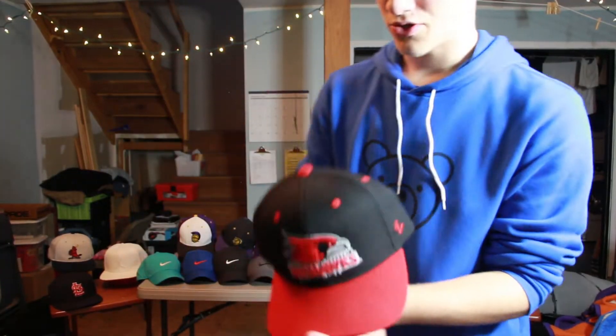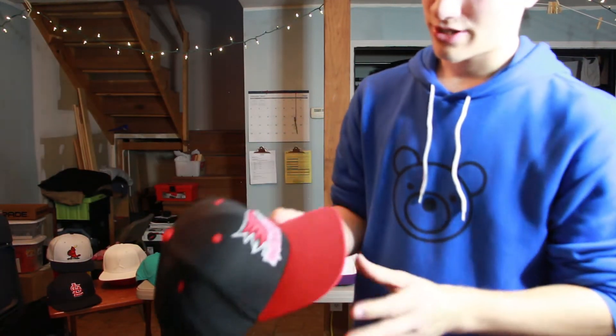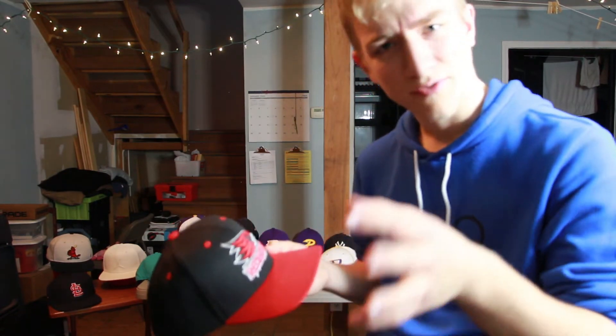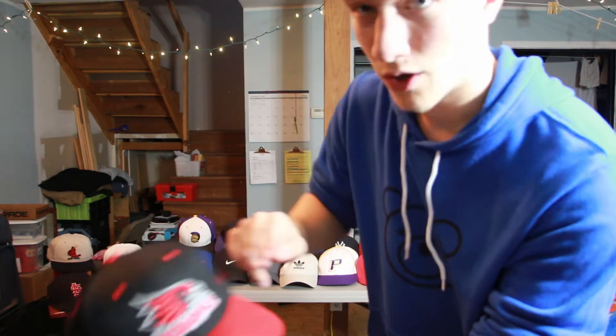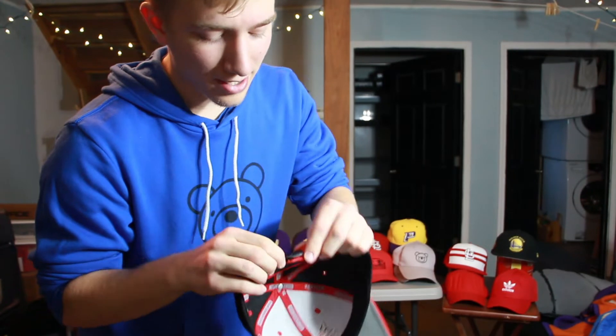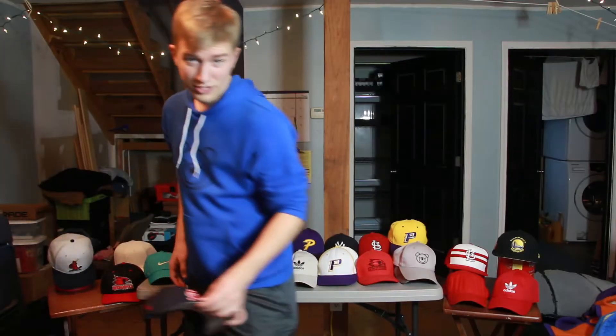The next hat underneath is another SEMO Redhawks hat. I got this not too long ago when I was there for a basketball game. It's really nice — black all the way around with red detailing, red bill, and red logo. It says Southeast on the back with a snapback closure. One thing I really like is the two different colored snaps — it looks cool. It fits me really well and complements my head shape.